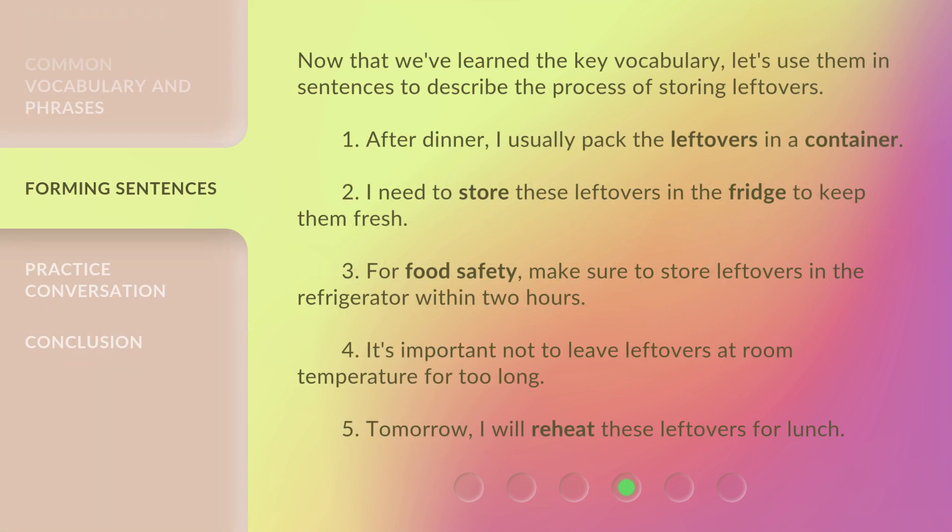Now that we've learned the key vocabulary, let's use them in sentences to describe the process of storing leftovers. 1. After dinner, I usually pack the leftovers in a container. 2. I need to store these leftovers in the fridge to keep them fresh. 3. For food safety, make sure to store leftovers in the refrigerator within 2 hours. 4. It's important not to leave leftovers at room temperature for too long.